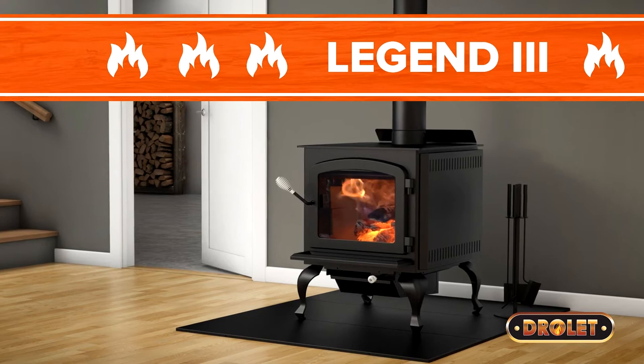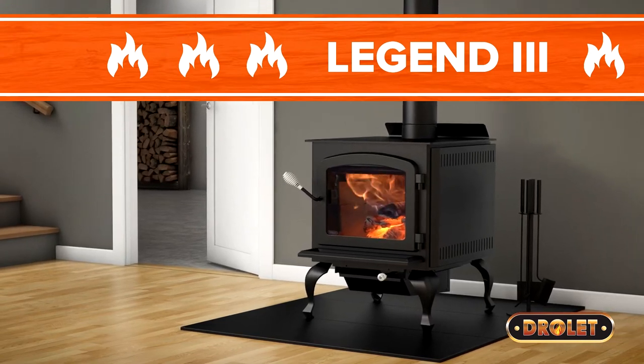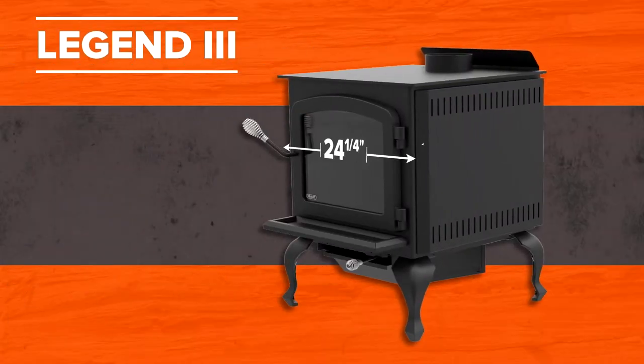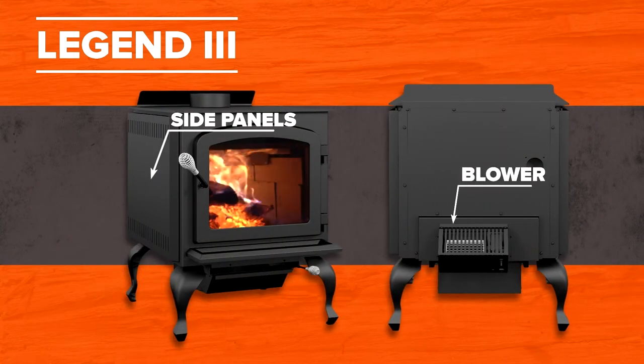The Legend 3 is a powerful unit with stylish cast iron legs and reduced clearances to combustible materials. Its presence in the house will not go unnoticed. With its standard blower and side panels, this appliance includes the most options of the series.